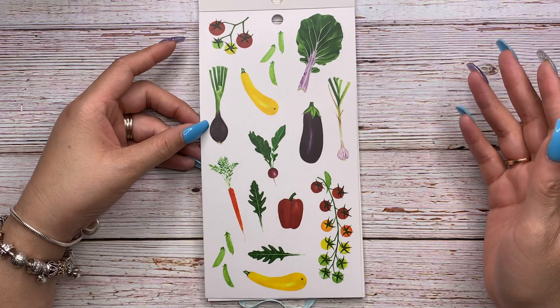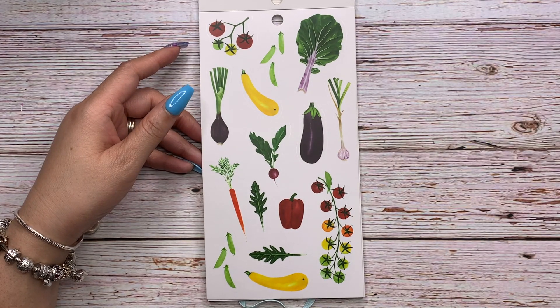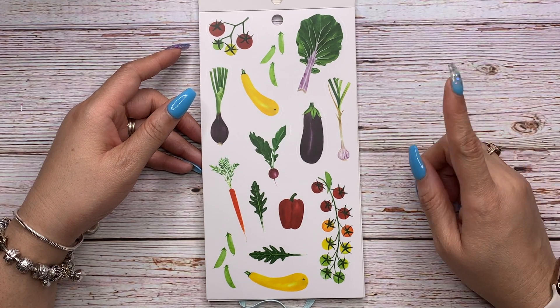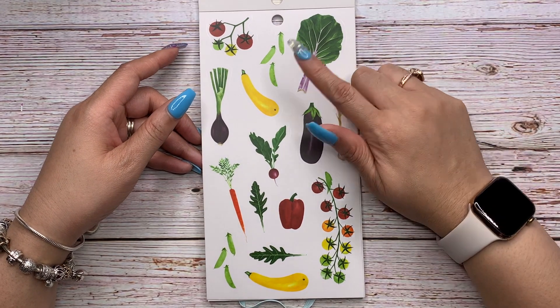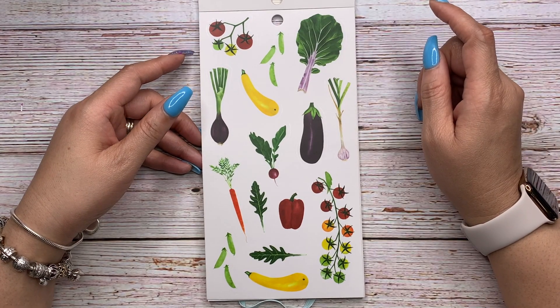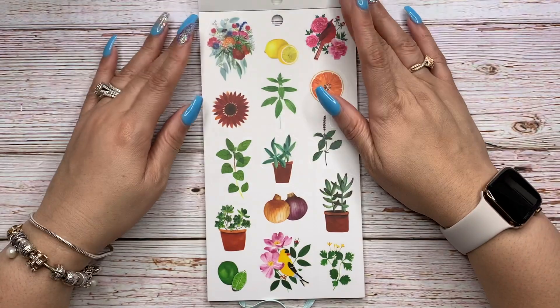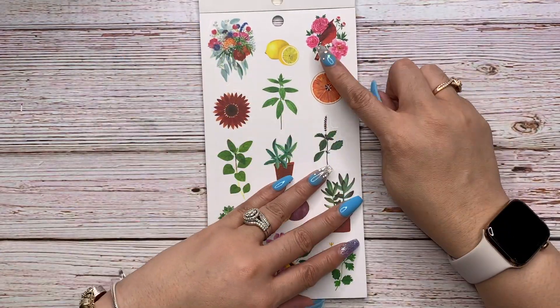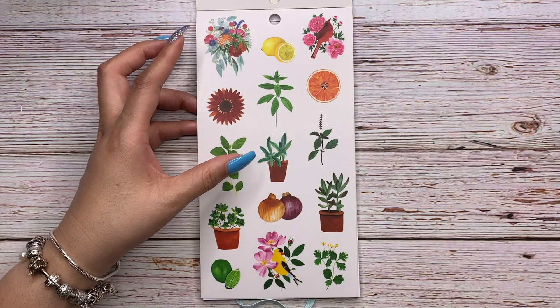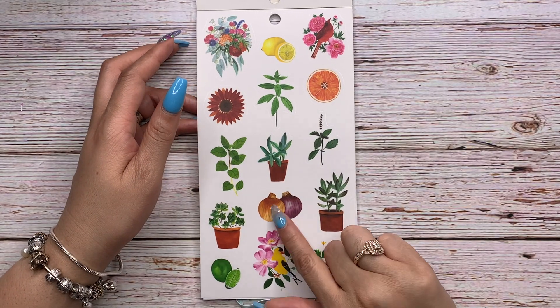Then you have plants you would grow in your garden: squash, radishes, carrots, tomatoes, what looks like leeks or green onions, snap peas, and bok choy. Then there are citrus fruits — lemons, oranges, and limes.